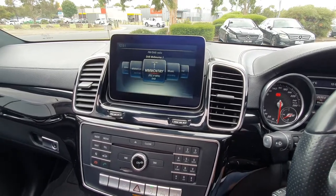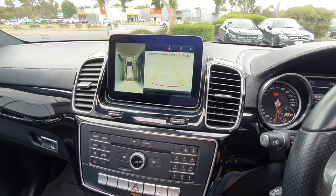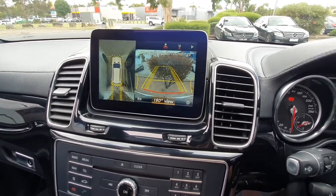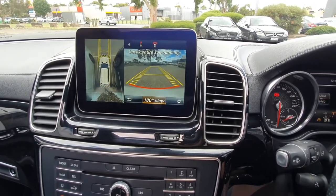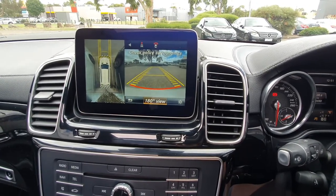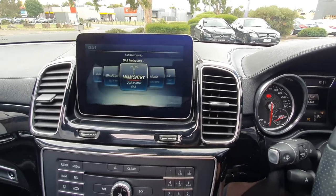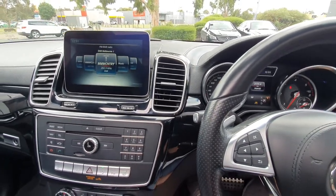You also get 360-degree camera. Let's put it into reverse — there we are in the car park with a little tree. Switching to forward drive, you can activate the forward camera and the 360-degree view, showing the two vehicles next to me in the car park. Put it back into park and it returns to standard operation on the command system.